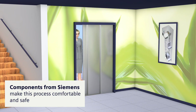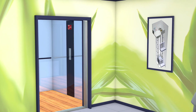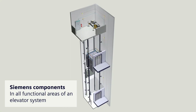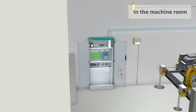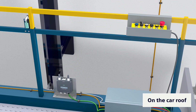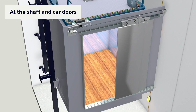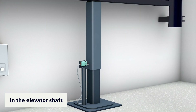With components from Siemens, this process is particularly convenient and safe. You can find Siemens components in all functional areas of an elevator system — for example, in the machine room, on the car roof, and at the shaft and car doors.